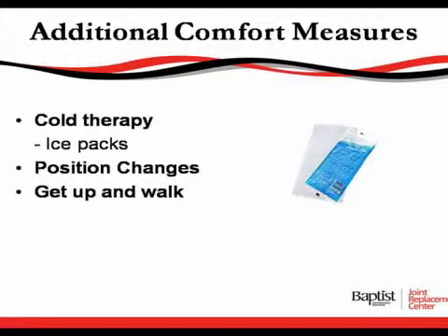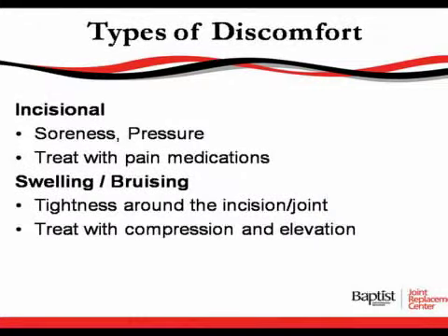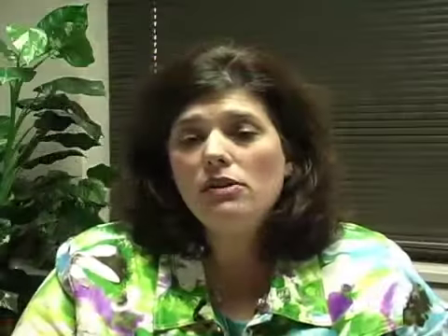The ice packs will be provided, and you change them out as they thaw. Pain medication is utilized for your soreness and pressure, and we treat that with pain medication. We also encourage a lot of position changes so that your joint does not get stiff. We want you to get up and walk around, sit in your chair, and keep you out of your bed as much as possible so your knee joint and hip joint can move as much as possible.